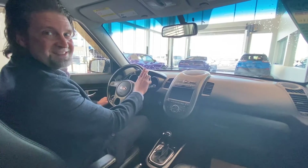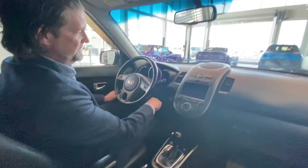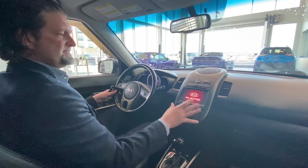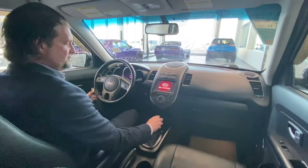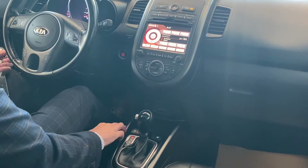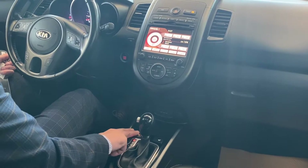Thanks for checking out the inside of this Kia Soul. I'm just gonna start this vehicle up as well. Very easy to navigate through this interior. Automatic transmission. This has heated seats as well — just a push of a button, you can adjust your heated seat temperature.